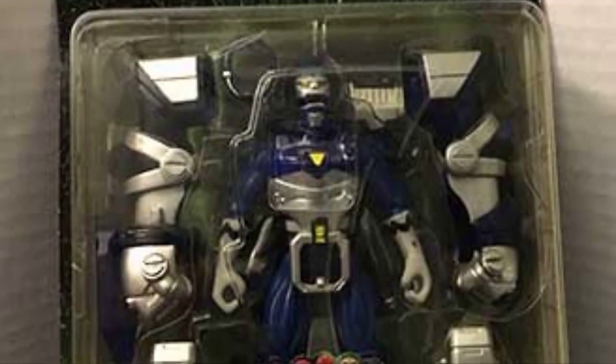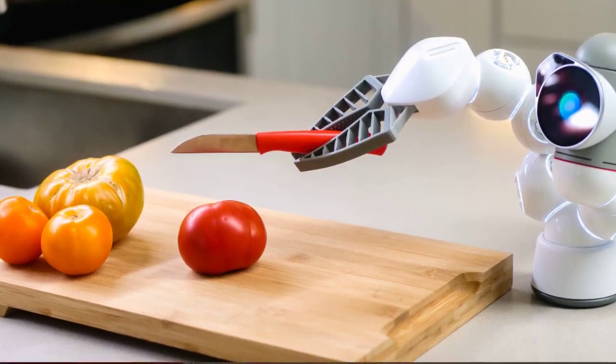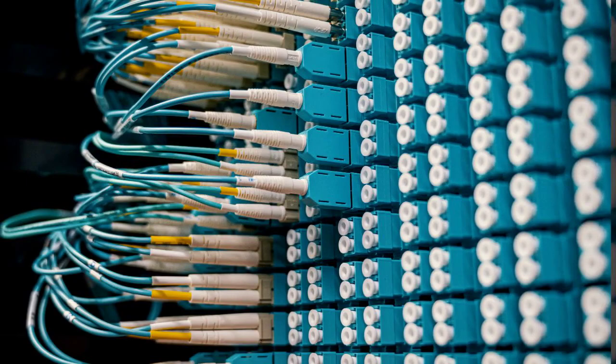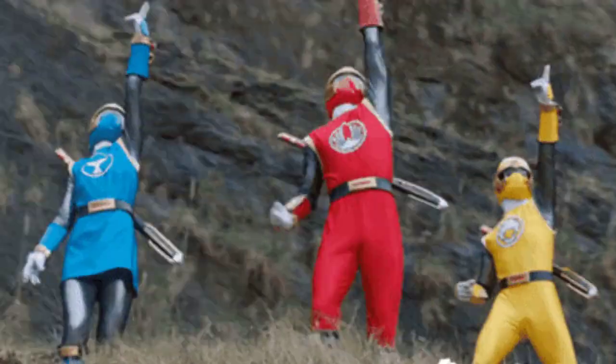Next on the list was the Blue Conquering Power Ranger. This figure captured the Blue Ranger's suit design flawlessly, right down to the helmet and armor. It was all about the little details, and this figure didn't disappoint. You could really let your imagination run wild and stage incredible battles with this figure and your other Power Rangers toys.